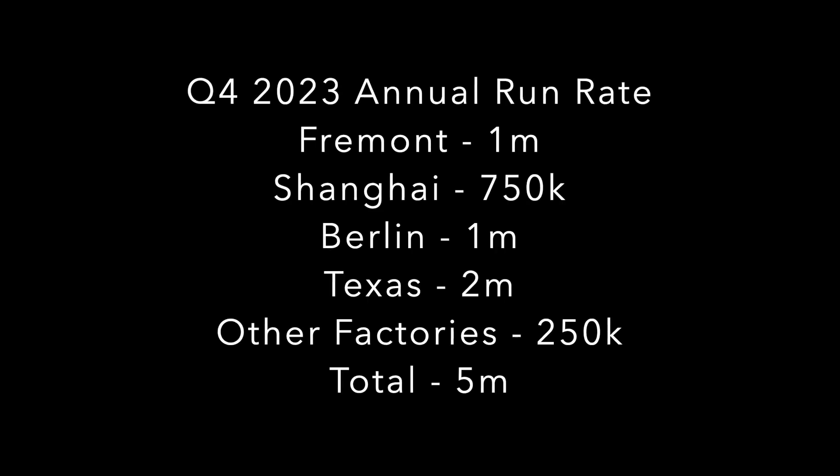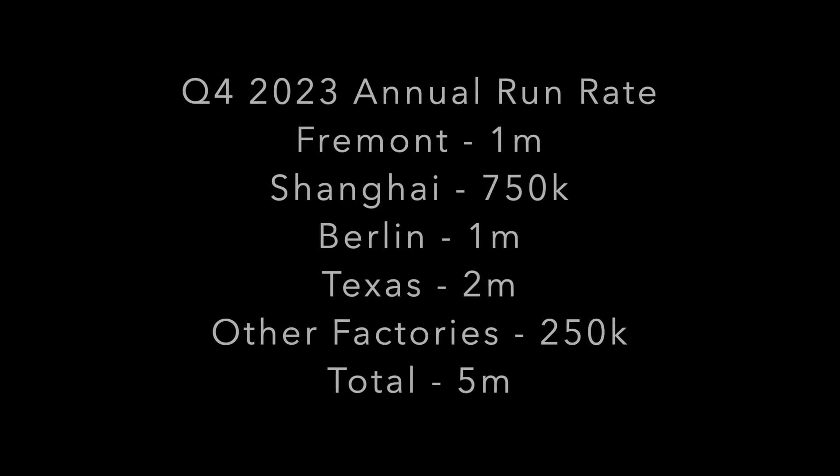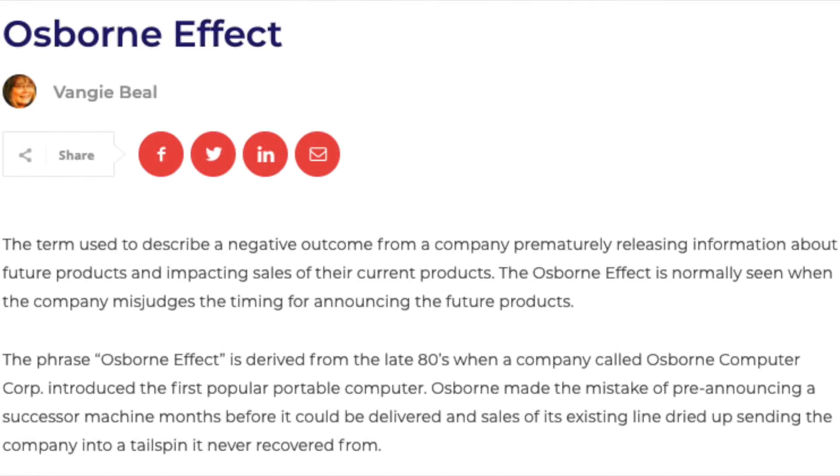So why aren't we hearing much about this LFP battery? Well, aside from pumping up the stock price, what would be the point? It could create an Osborne effect, meaning customers might wait for these new versions and not buy the existing cars. It could also attract more attention from the competition or even the oil industry. But if I am right about this, it will be huge — and we should find out soon when Berlin opens. It could be a very good second half of the year for Tesla shareholders.